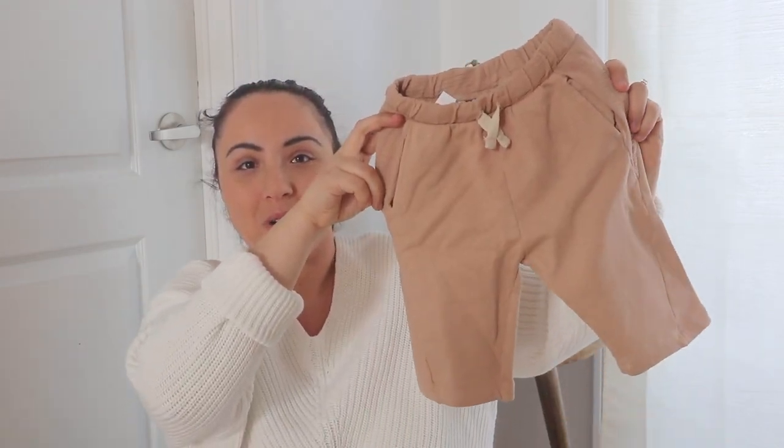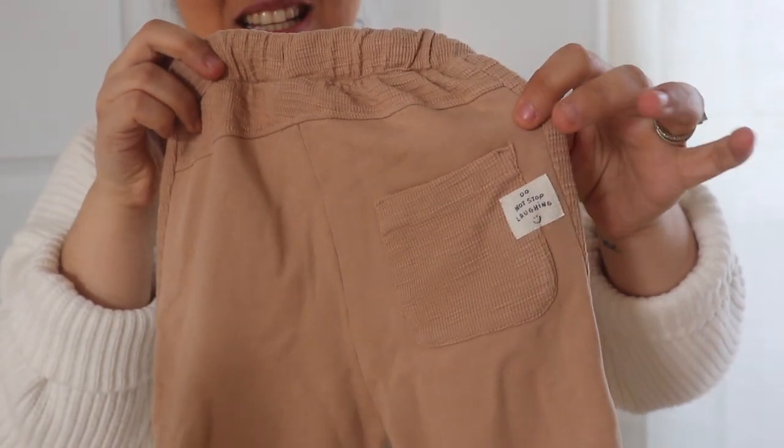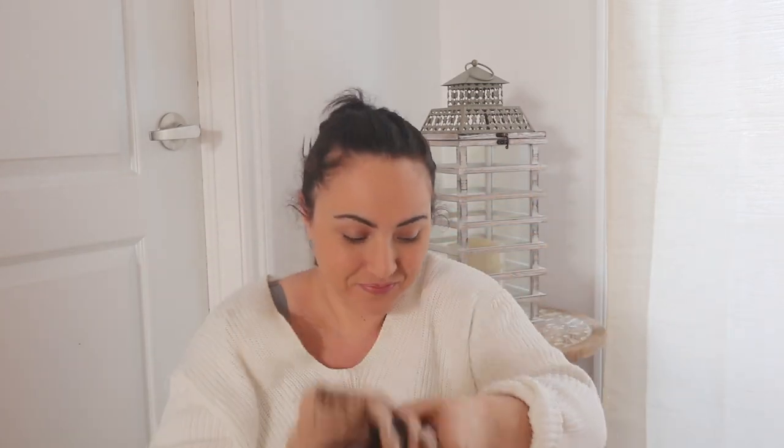Oh, I almost forgot — I also got these three-quarter pants for Jagger. They were $16 in a tan color. I mean, how cute is this? It has a little pocket on the bum, it's made in Morocco, and the material is sweatpant-like — so cozy and well made.